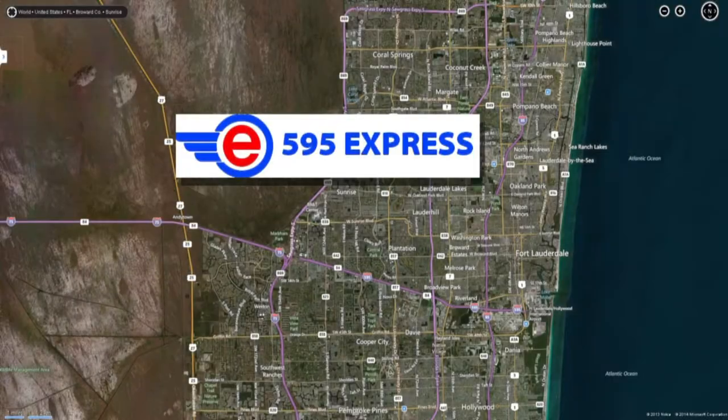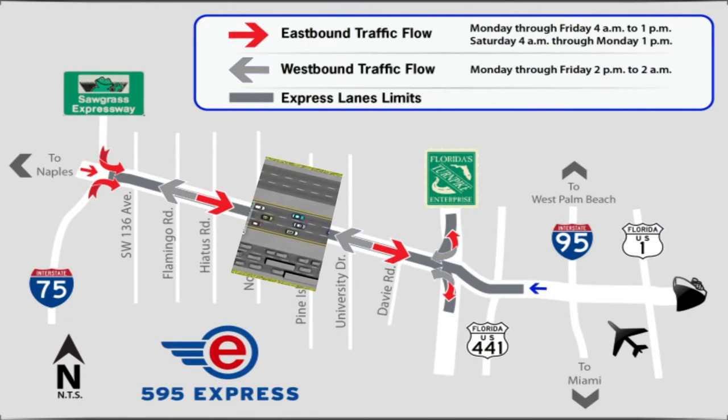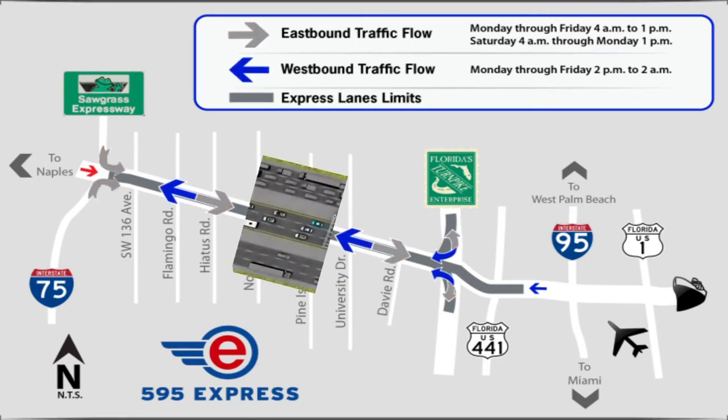Broward County opened the 595 Express in early 2014. Unlike I-4 Ultimate, the lanes on the 595 Express are reversible — they go eastbound in the morning, which is the primary direction for commuters, and then they reverse them and go westbound in the afternoon.